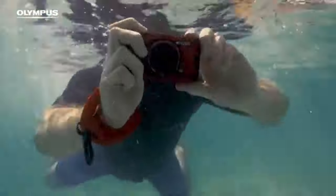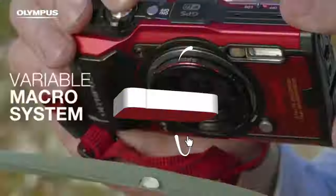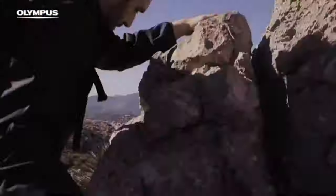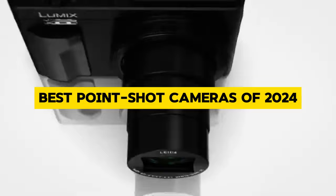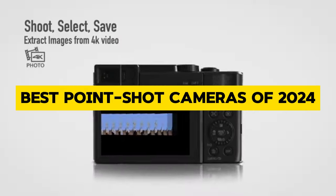Welcome back, camera enthusiasts, to another exciting episode of our channel. Today, we're diving into the world of photography with a focus on convenience and quality. That's right, we're talking about the best point-and-shoot cameras of 2024.